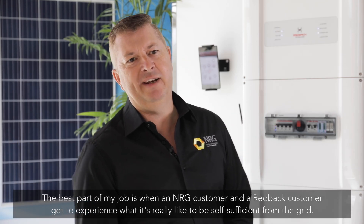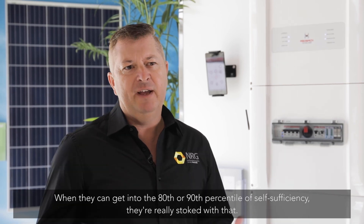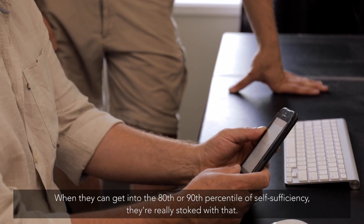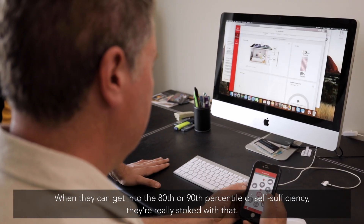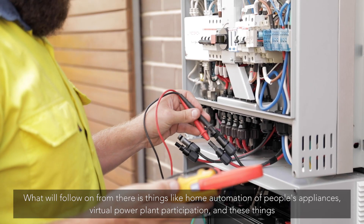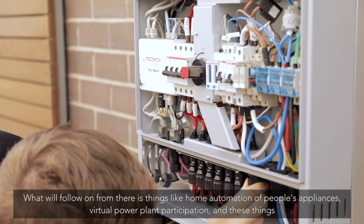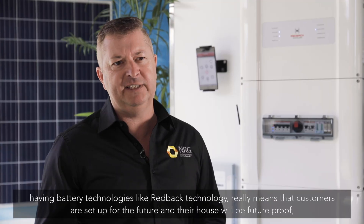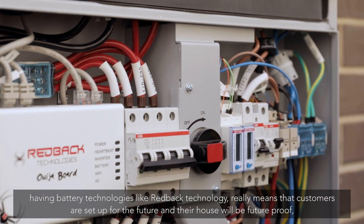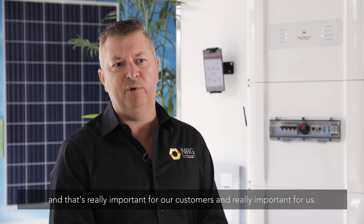The best part of my job is when an NRG customer and a Redback customer get to experience what it's really like to be self-sufficient from the grid. When they can get into the 80th or 90th percentile of self-sufficiency, they're really stoked with that. We're going through the phase of installing batteries for the SA Home Battery Scheme. What will follow on from there is things like home automation of people's appliances, virtual power plant participation, and having battery technologies like Redback Technologies really means that customers are set up for the future — their house will be future-proof, and that's really important for our customers and for us.